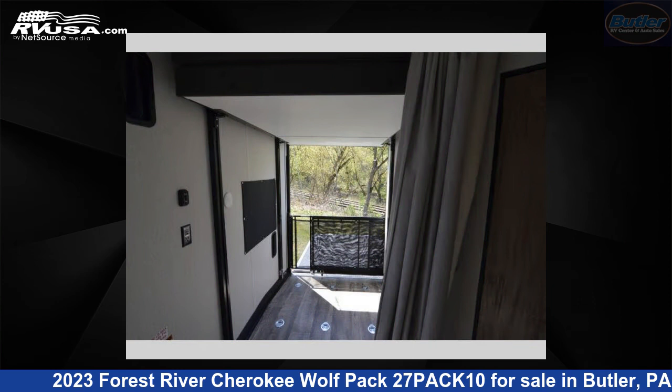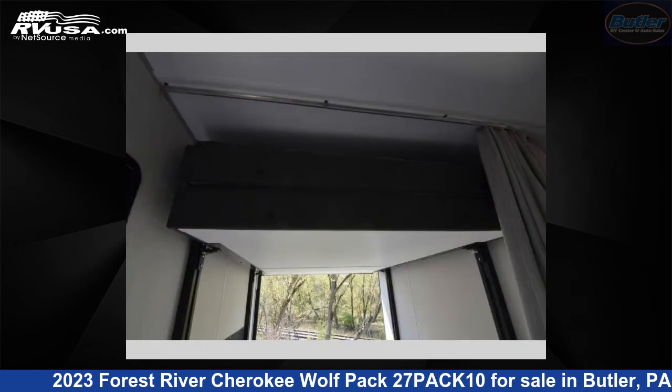This new Forest River is 33 feet 0 inches in length and features one slide-out, sleeps eight, and 96 gallons fresh water capacity.